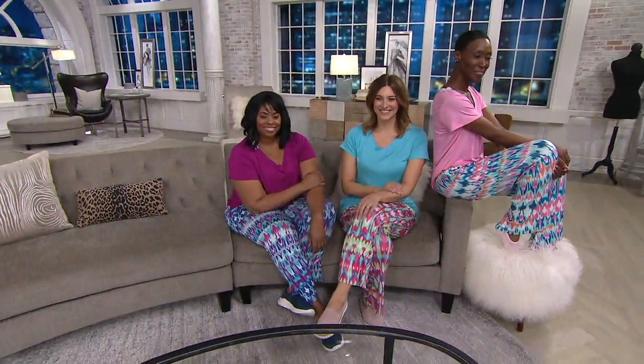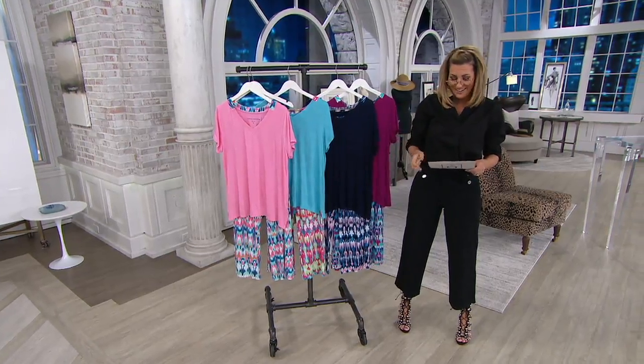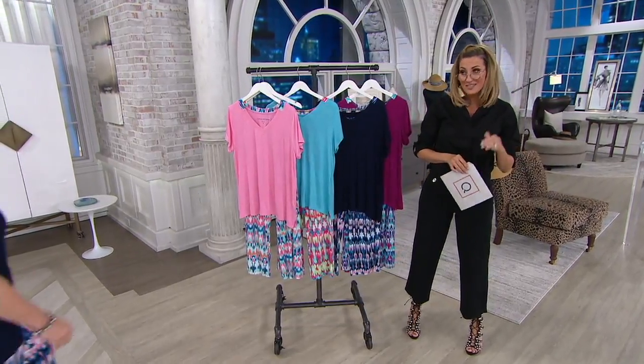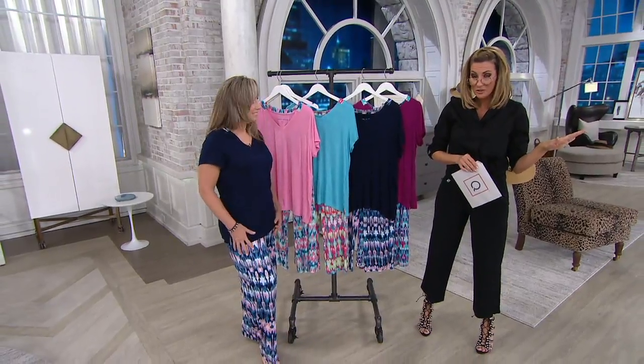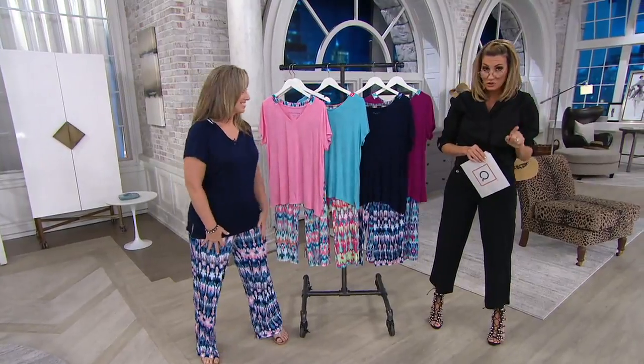They come in extra small through 3X. I'm going to invite out Michelle Michaels, because she's bringing to us this one time only — exactly like the other one time only I brought you earlier. It's a one-show-only price. As soon as the show is gone, the price goes up, and the easy pay will no longer be $7.00 either.